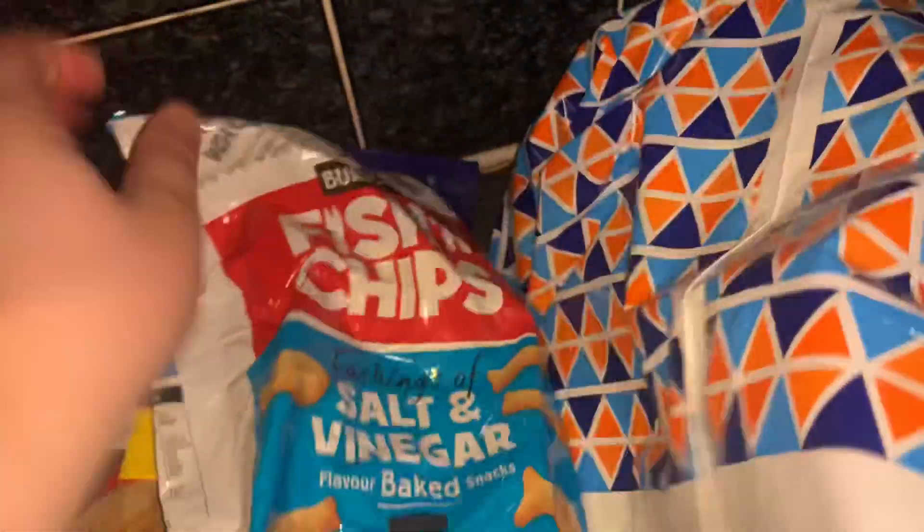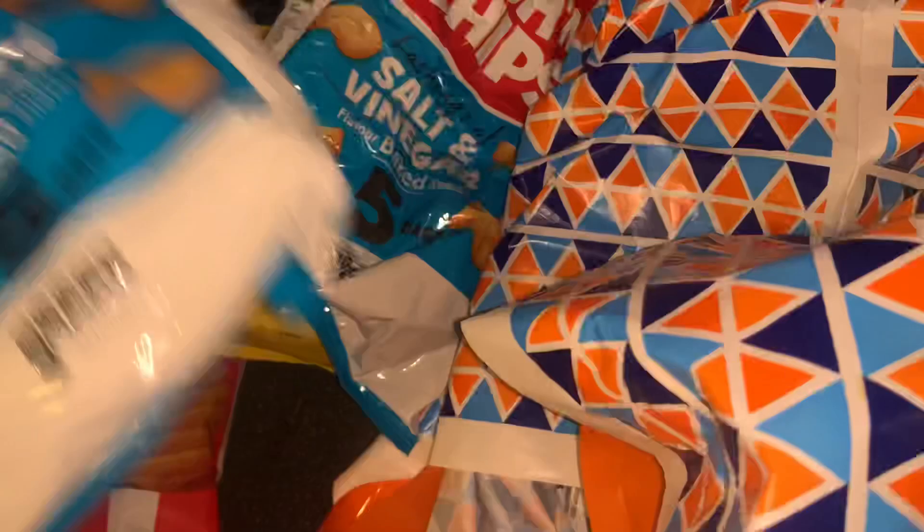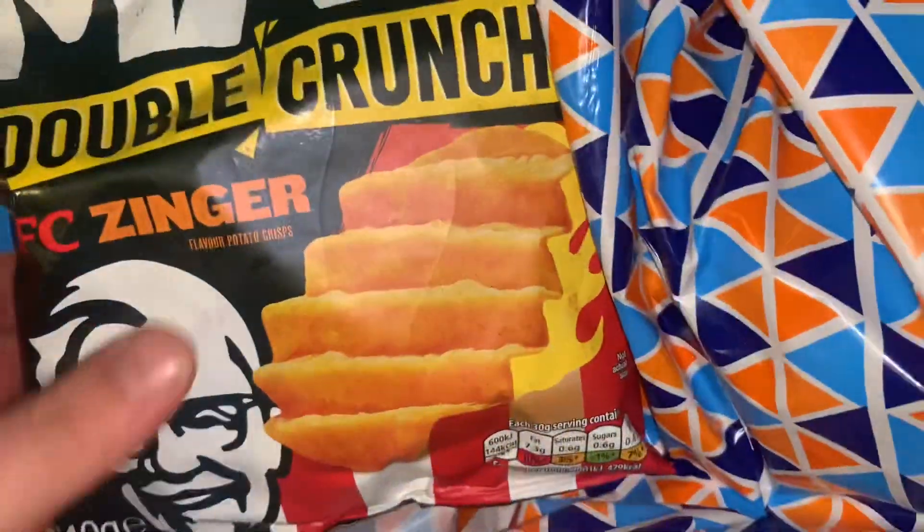Then two packs of these fish and chips crisps — salt and vinegar. Mum liked them so she's got two bags, and they were 50p each. And then finally, two of the Walker's Macs again but these are the KFC Zinger ones, and these ones are suitable for vegetarians as well.